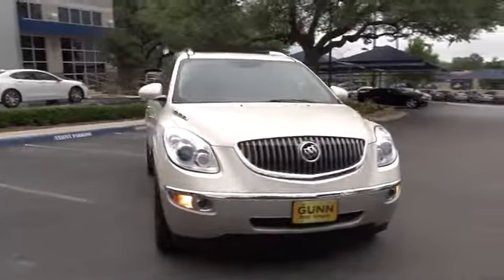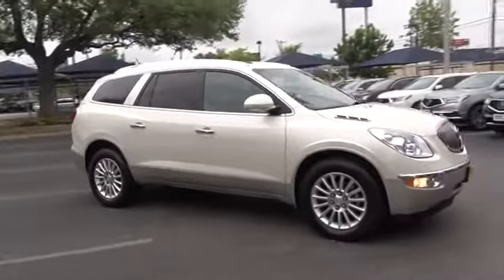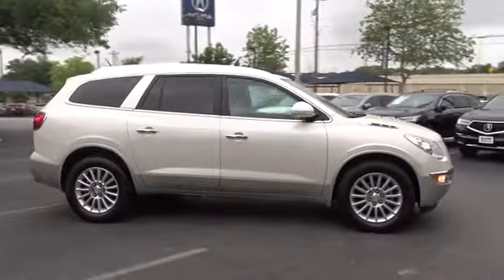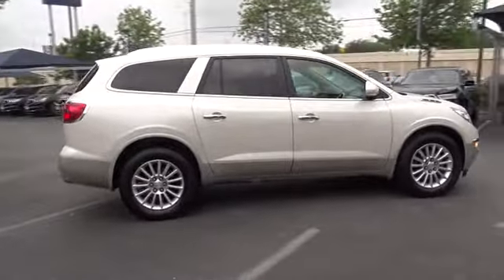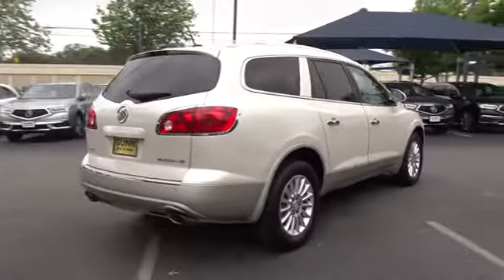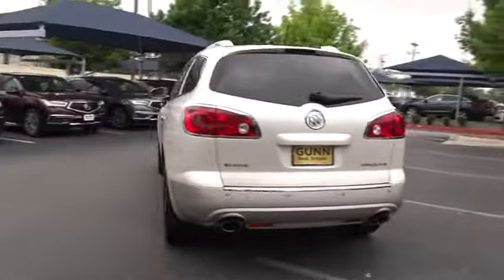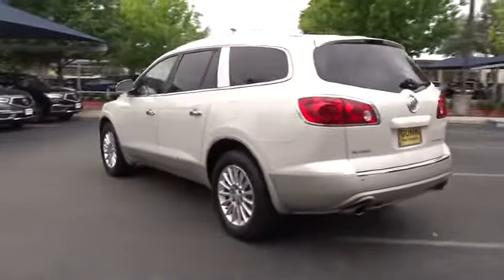The 2012 Buick Enclave. The Enclave offers three rows of seats standard with seating for up to eight passengers. Not only is it roomy and stylish, but Buick really did its homework on this vehicle — they did not cut any corners. This vehicle has less than 85,000 miles. Here are some of this vehicle's great options.